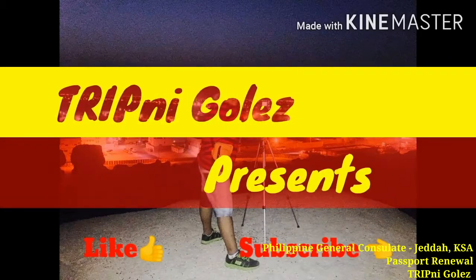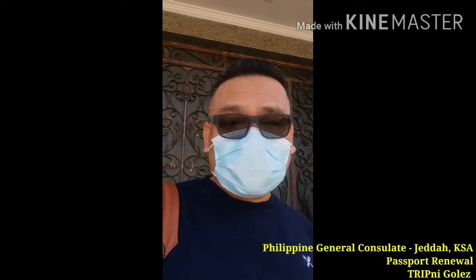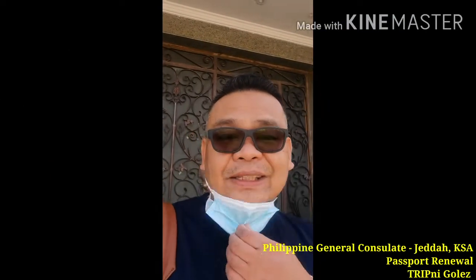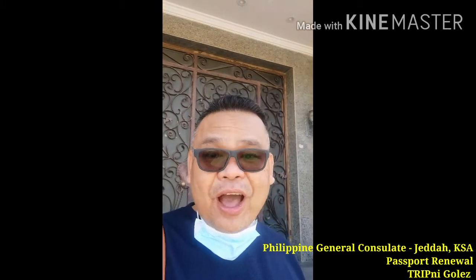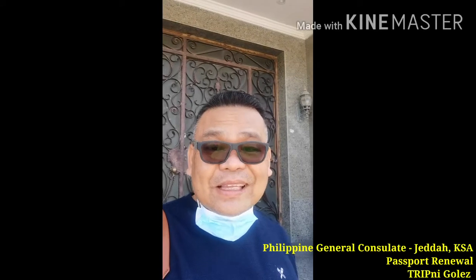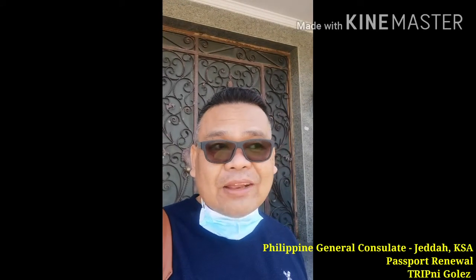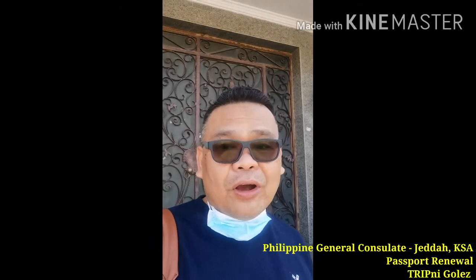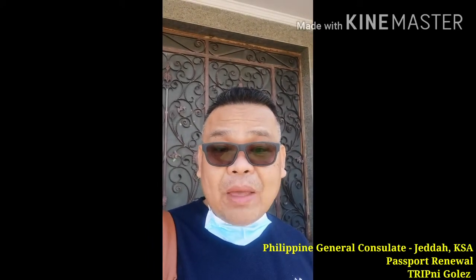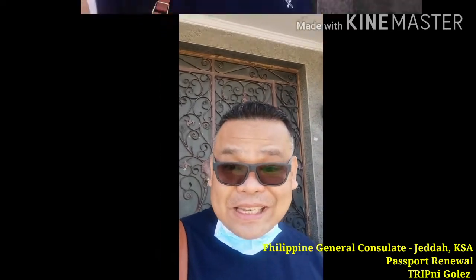TripNigoles presents... Hello, mga ka-trip. Welcome to TripNigoles. This is another blog from Jeddah, Saudi Arabia. I will be exploring Jeddah for a couple of days, and right now I am going to the Philippine Embassy to personally process my passport renewal. See you guys!